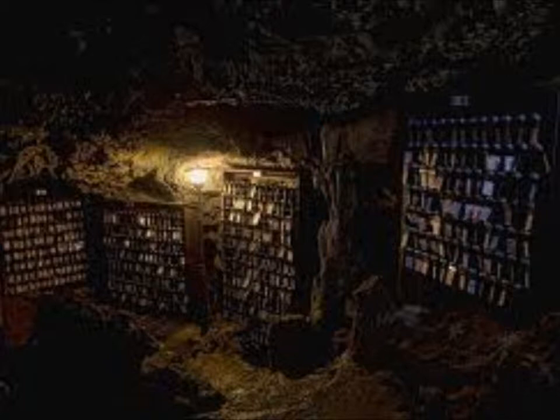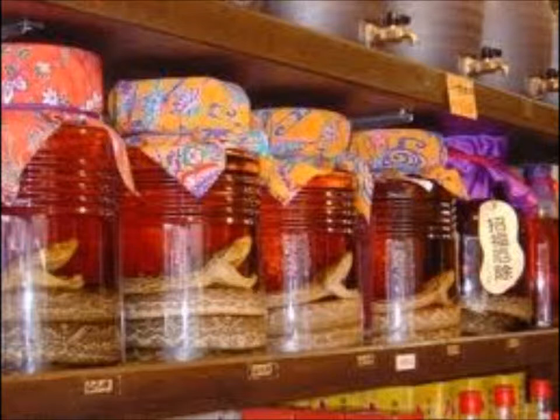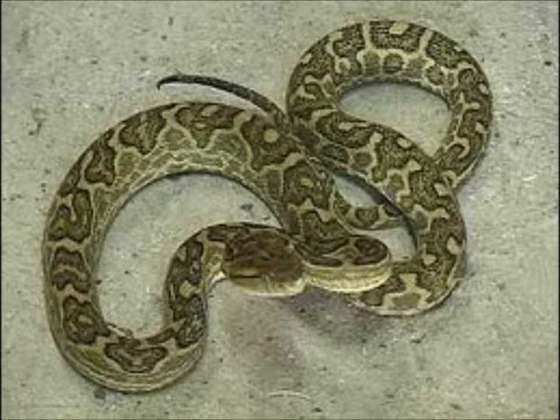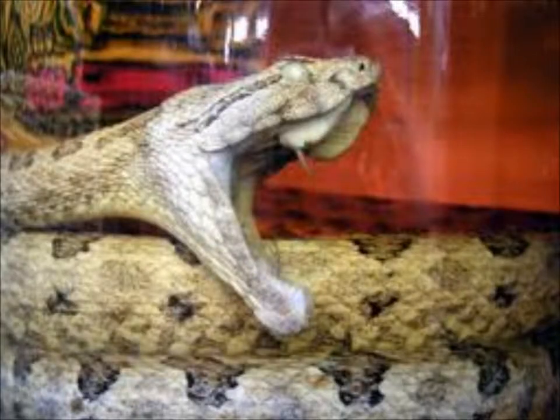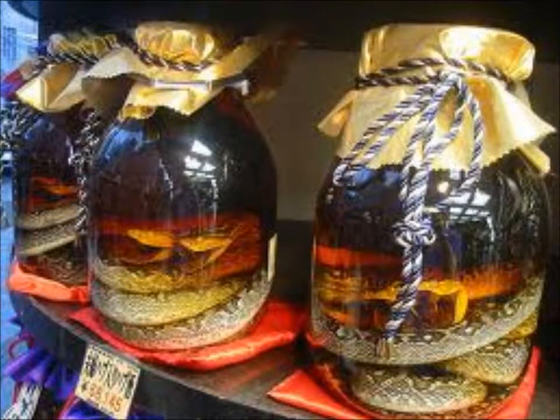Then you have habu-saki, which is really popular here with our military members — you have to at least try one shot during your stay here. It's awamori-based and made with a poisonous habu snake in the jar. Most of the time it's left in there, so you can buy it with the snake still in the jar. Habu snakes can mate for up to 26 hours at a time, so the Japanese believe it will help sexually dysfunctional men by passing the snake's strength through drinking the sake.